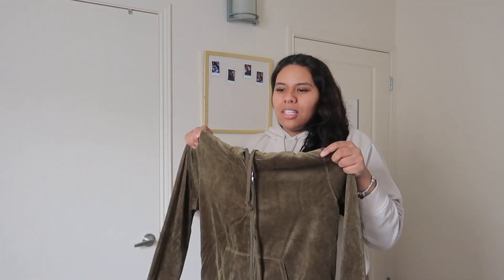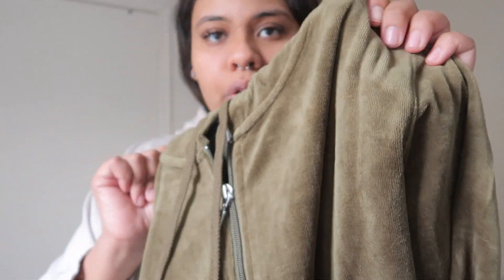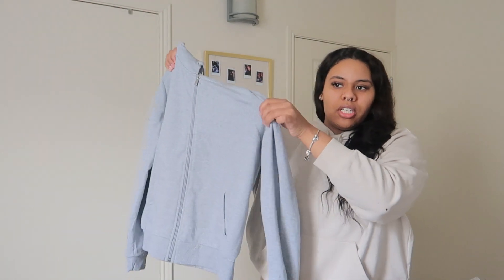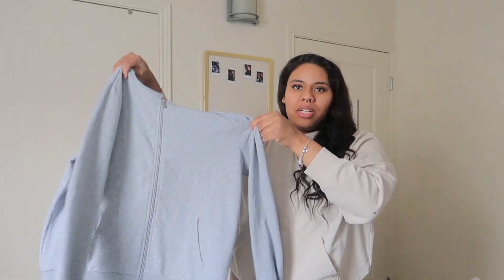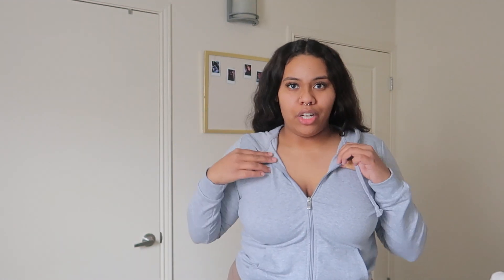The next item is a zip-up velvet all-green jacket. It doesn't look totally cropped and the color isn't really picking up on camera — it's more green than brown-looking. On, it fits really cute. I wish the color showed up on camera like it does in person. I'd say it's cropped — right at my belly button. The last thing is another zip-up jacket in heather gray. Super cute and I feel like everyone needs a plain gray zip-up in their wardrobe.